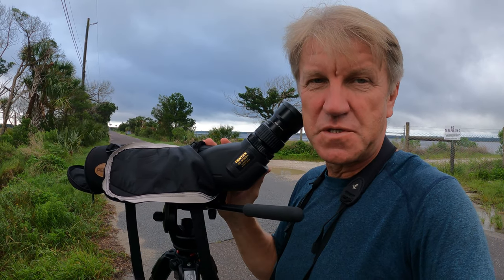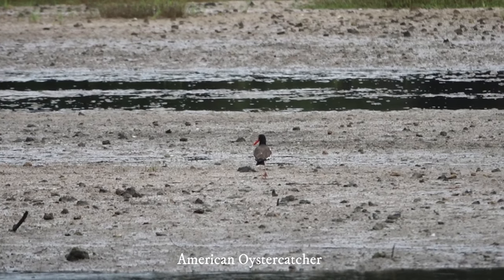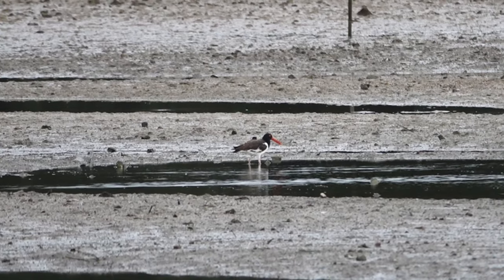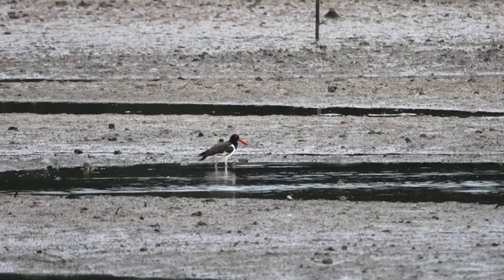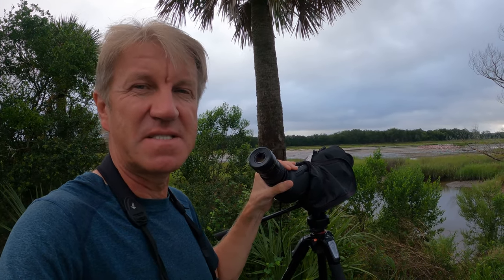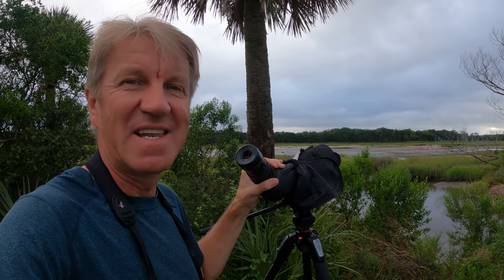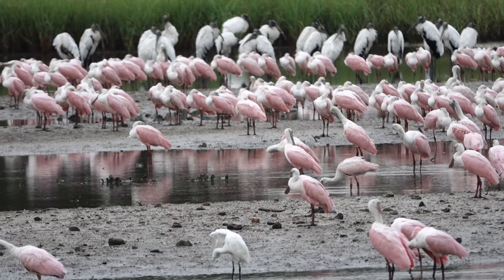We also have two oystercatchers. An American oystercatcher just flew in. Looks like he's busy searching for food. American oystercatcher — pretty cool. The wetlands is the best place to see the rosy spoonbills, especially late summer. For some reason they love this place.